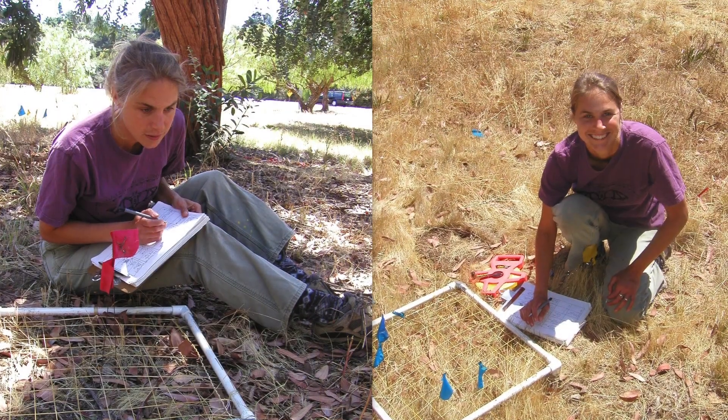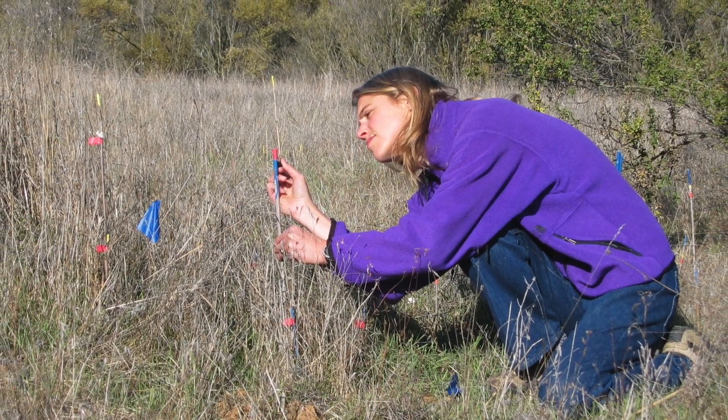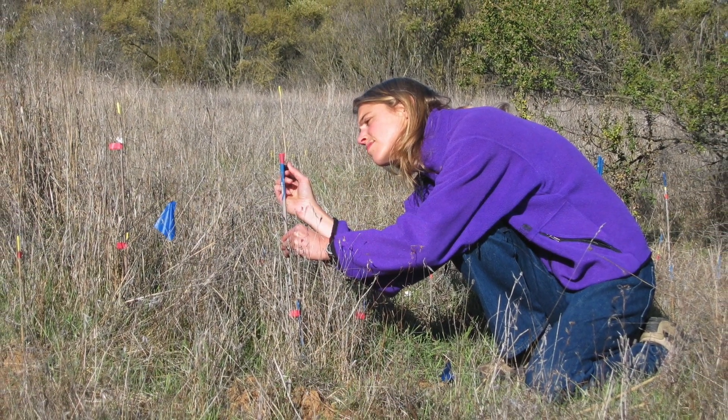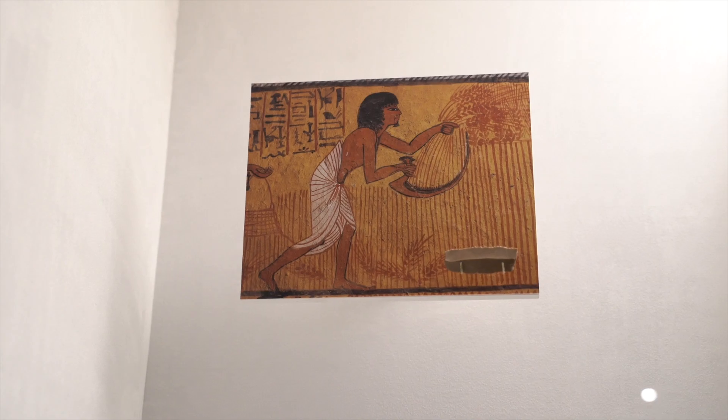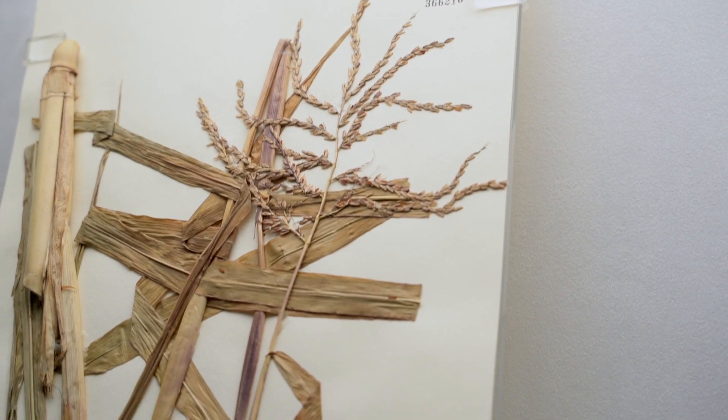I've been studying the Anthropocene really my whole career, though I didn't really use that term. I think it's hard to do ecology and not study the Anthropocene because animals and plants all over the world are completely influenced by human activities.